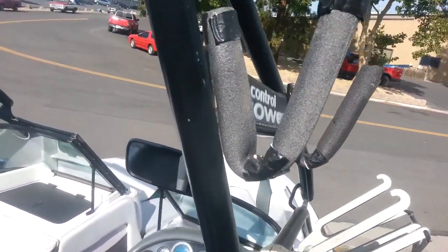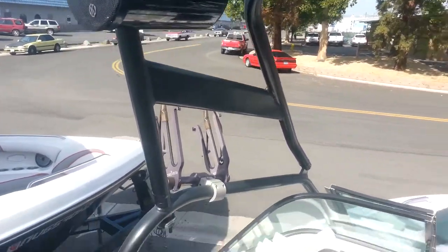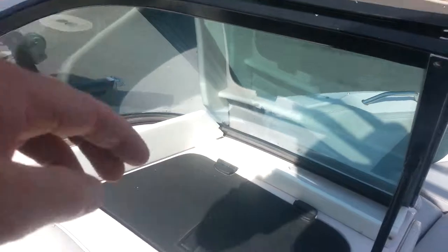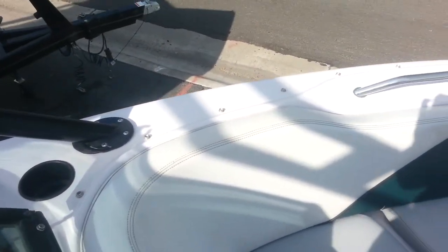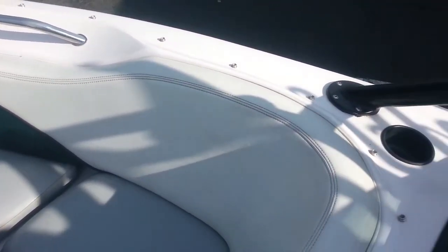It has Wake Designs board racks and a homemade surf rack. The factory Flight Control tower is included. There is a glove box, and the bottom cushions have all been replaced. The combing pads are all original.